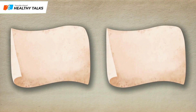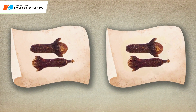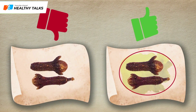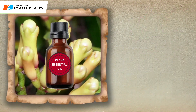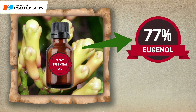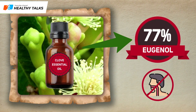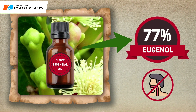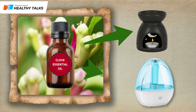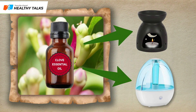Another way to test the quality of the spice is to crush a bud between two sheets of paper. The appearance of an oily stain indicates that the product is fresh. In addition to the spice itself, there is a clove essential oil which is 77% eugenol. This is a very high concentration, so it should not be consumed internally.